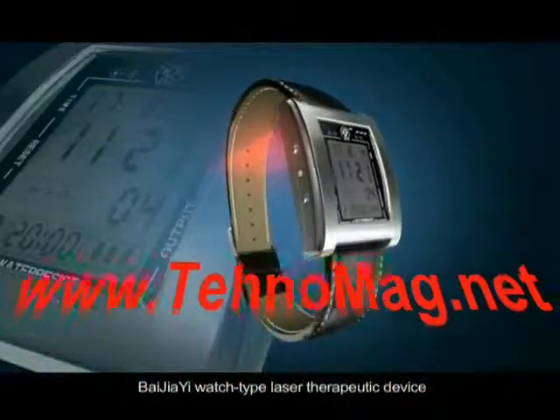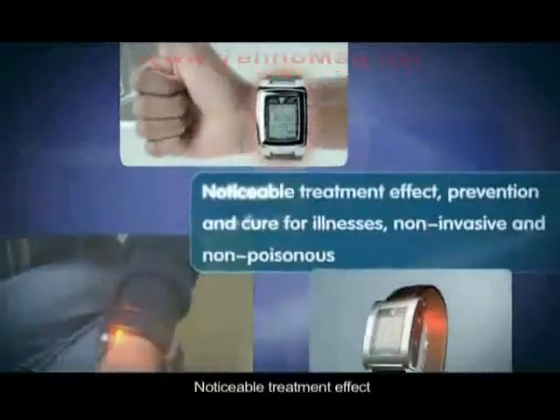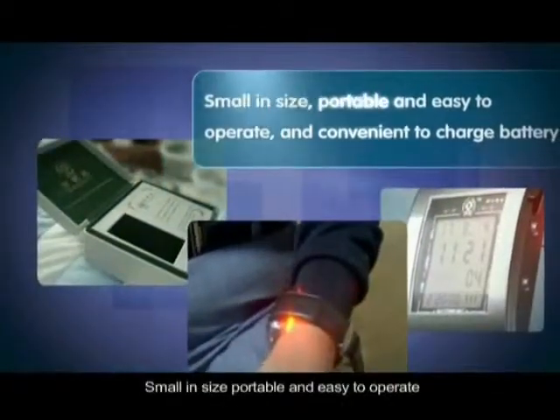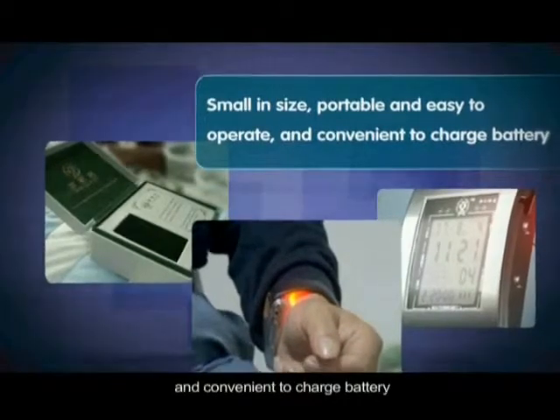Bejia-E Watch Type Laser Therapeutic Device has the following features: noticeable treatment effect, prevention and cure for illnesses, non-invasive, and non-poisonous. Small in size, portable, easy to operate, and convenient to charge battery.